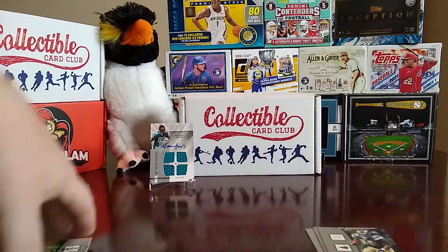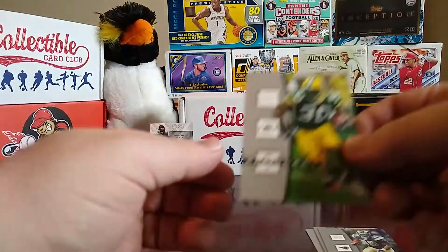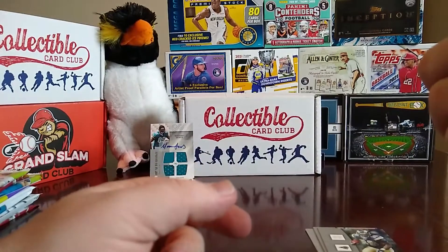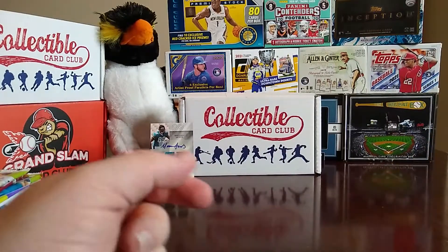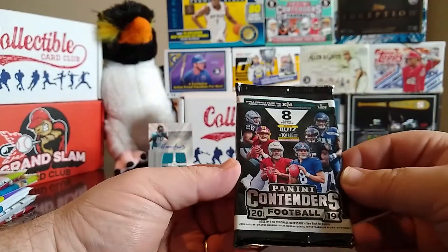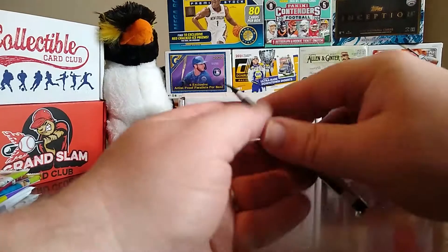The last card in Hot Prospects is an Ahman Green. So that's the first football pack. Then we have 2019 Panini Contenders.